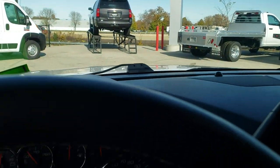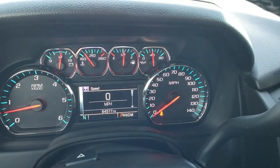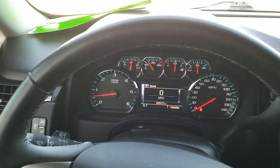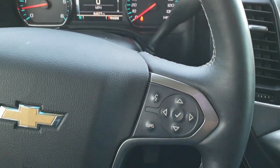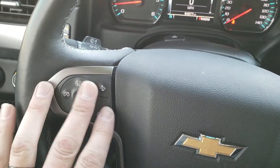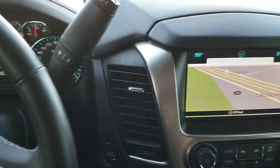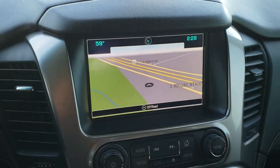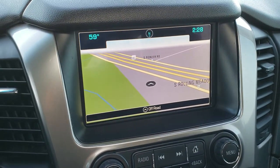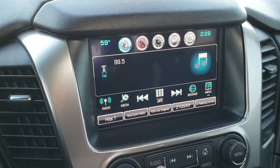As we hop inside the vehicle, you can see that this one has 64,577 miles. The instrument cluster is very nice and clean. It has a leather-wrapped heated steering wheel with Bluetooth and audio controls on the right, cruise controls, forward collision warning, and heated steering wheel controls on the left. It has a six-speed automatic transmission with optional tap shift. The Chevy MyLink system offers AM, FM, and Sirius XM radio capabilities.